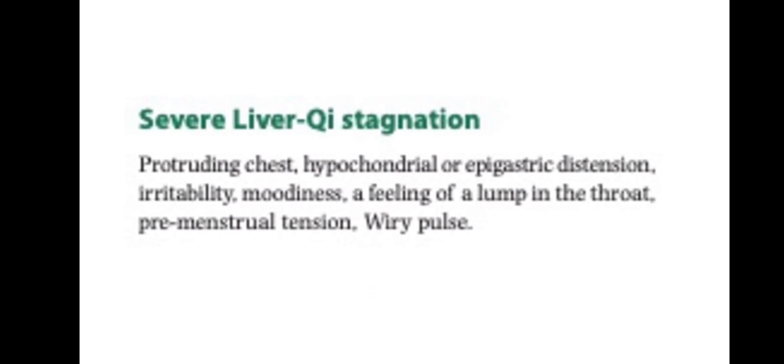For severe liver chi stagnation, the chest will be protruding with hypochondrial or epigastric distension, irritability, moodiness, a feeling of a lump in the throat, premenstrual tension, and a wiry pulse.